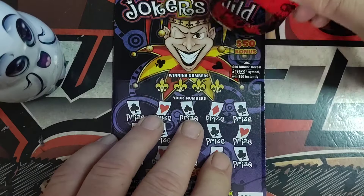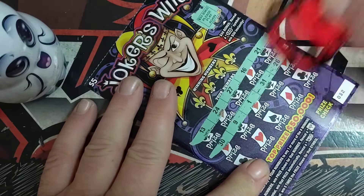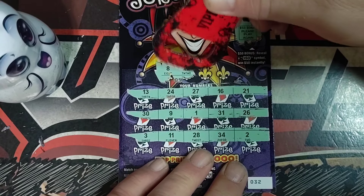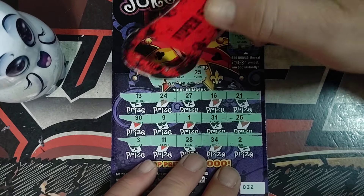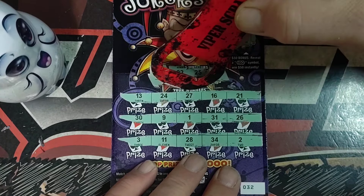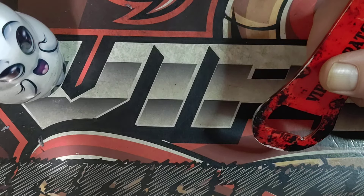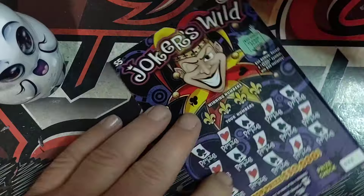Ticket number 32. 32. Number 8. 22. 25. Last one's a 19. And a 29. Alright, looks like three more tickets. So far we've only found two wins out of this run of 13.